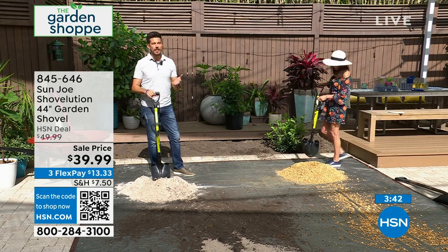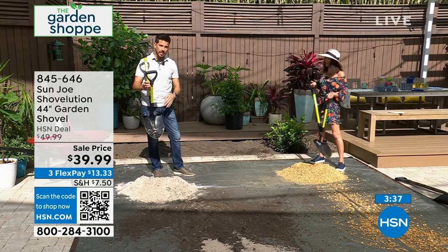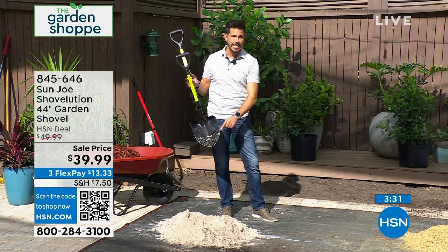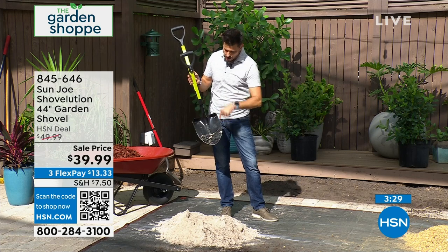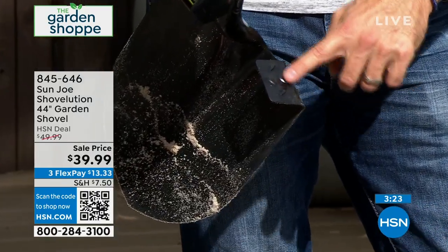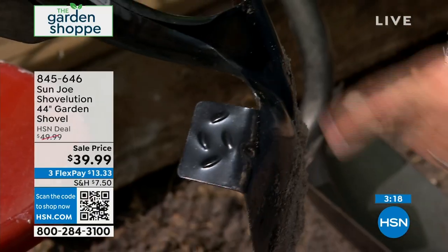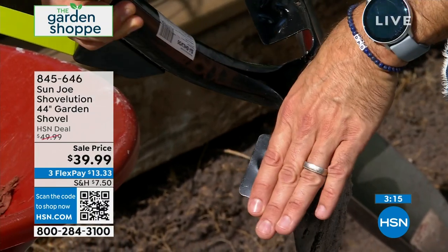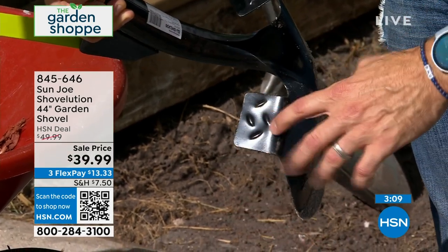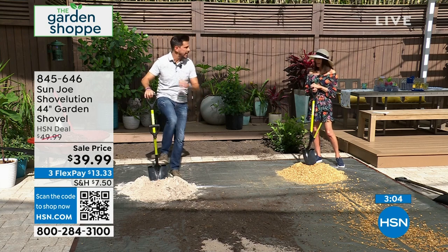It doesn't matter if you're a woman or a man — this shovel is something everybody should have. This is a standard 44-inch length. You've got a nice, rugged, forged steel blade — nine inches across, 12 inches deep. What's also really unique is that it has diamond plate on the foot rest. Number one, you're going to get better traction when you put your foot on there. Compared to a regular shovel which has just a little bit, we've got a couple inches here. It gives you extra ability to step on it, have your balance, and get that torque.